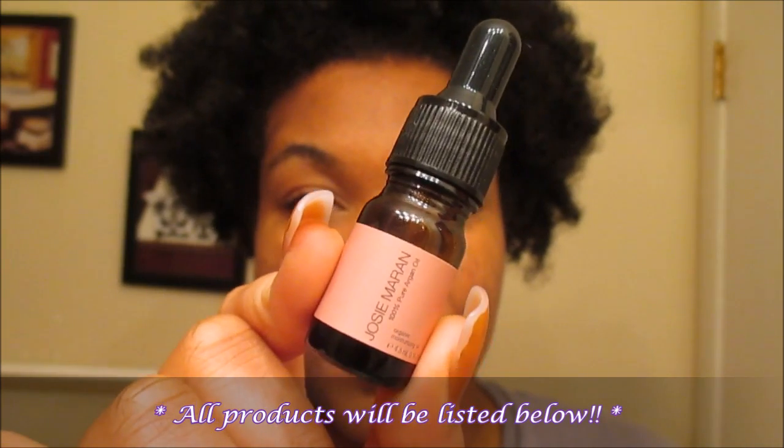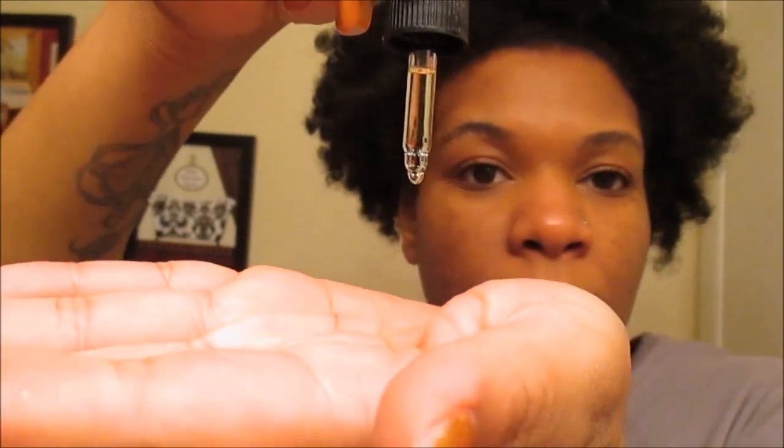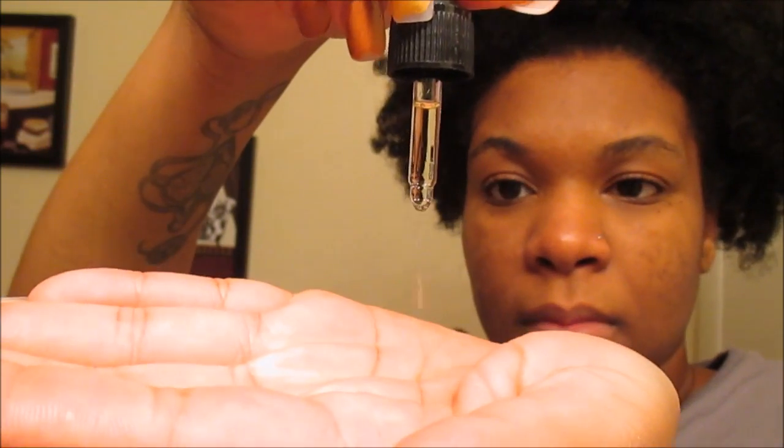I am just simply going to take a full dropper — I only do that at night — and as you can see it really is a lightweight oil. I am going to massage this into my hands until it gets a little warm and then massage it into the skin. You really want to make sure you do this immediately after you wash your face so that the oil can really penetrate the skin. Don't forget your neck area.